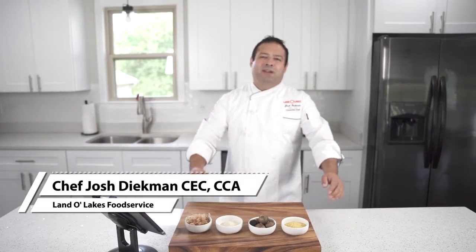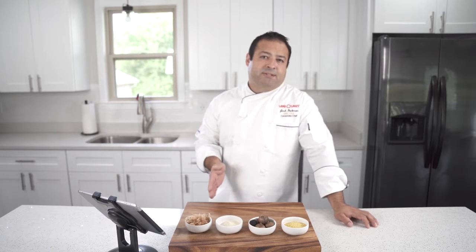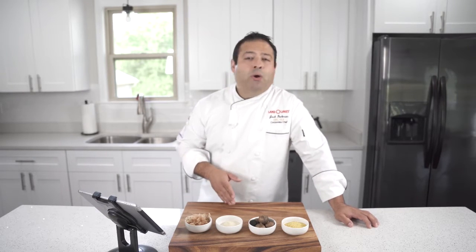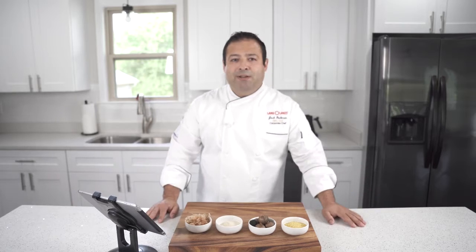Hey everyone, Josh Diekman here with Land O'Lakes. Thank you so much for coming to this session today. I'm very excited to be here and it should be a good one because we're talking about flavor and taste, and more importantly how to enhance flavor in plant-forward dishes. If you have any questions, we'll be at our expo booth later and we've got some other fun stuff going on there as well. So with that being said, let's just jump right in.